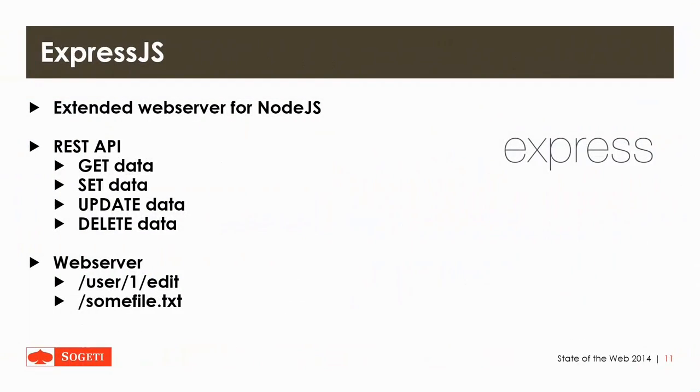Then there's Express.js, which is basically an extended web server for Node.js. It's a module — like all extensions for Node.js. You include it and you can use the advanced things it offers, like an easy setup for a REST API for getting, setting, updating, and deleting data. It can also be used as a web server for accessing certain paths or files, and it's easy to use as a more advanced way for running a web server with Node.